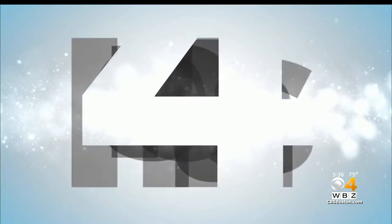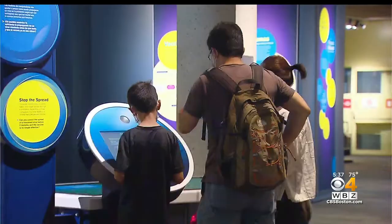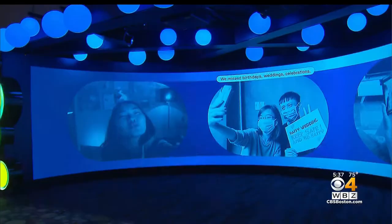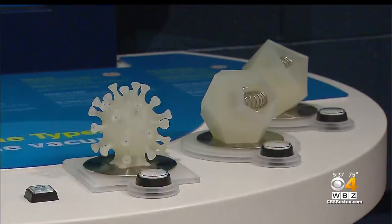We are here for this — an up close look at the Museum of Science exhibit. It's a new exhibit about vaccines. Project Vaccine is an interactive way to tell the story of the race to create a COVID-19 vaccine and to inform people about the science behind it.